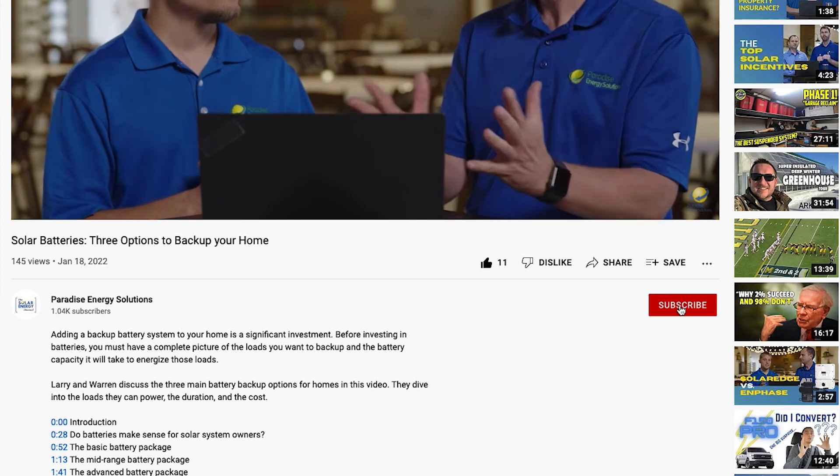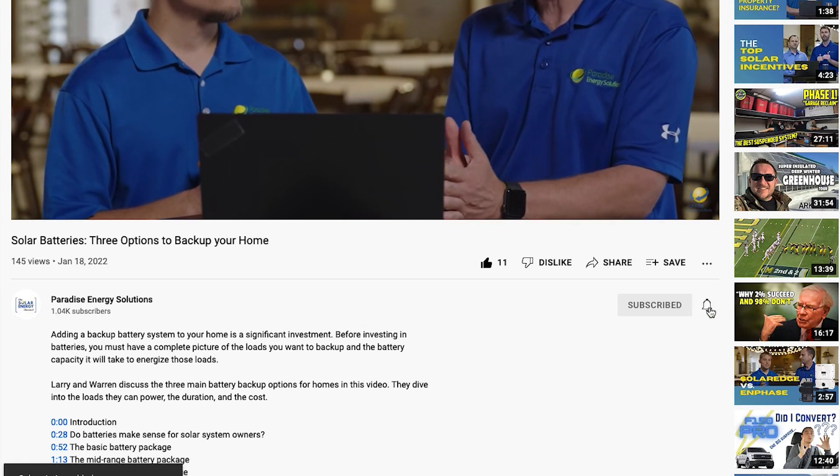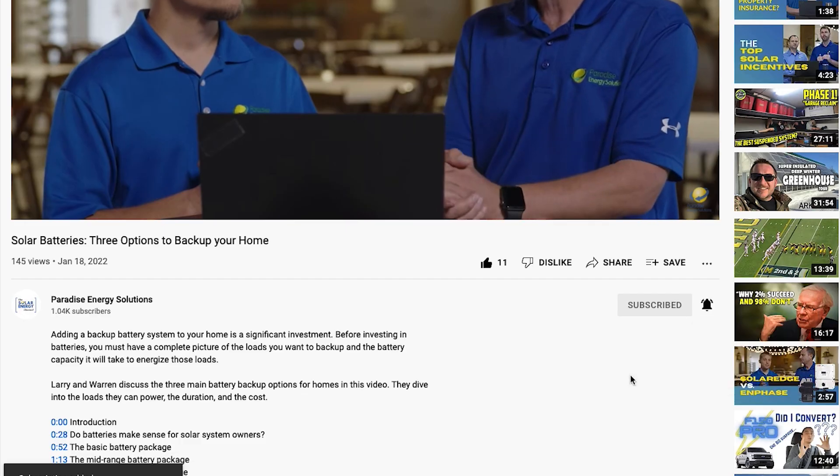Before we get into this video, make sure you subscribe to our channel and click the bell below to get notified every time we post a new video.